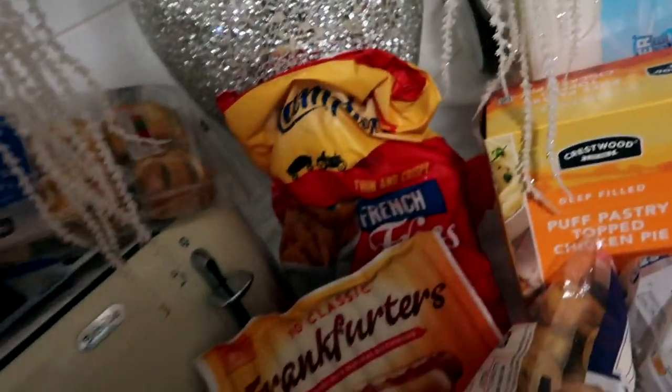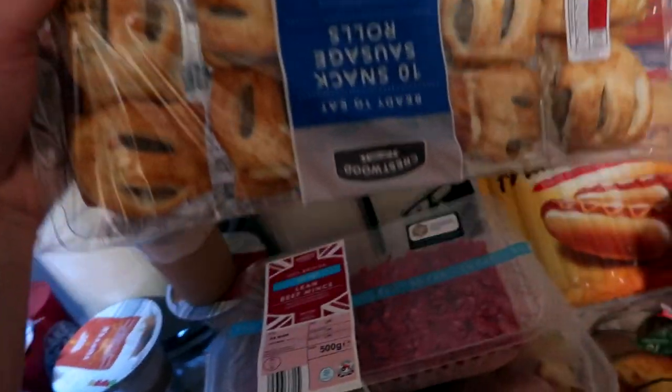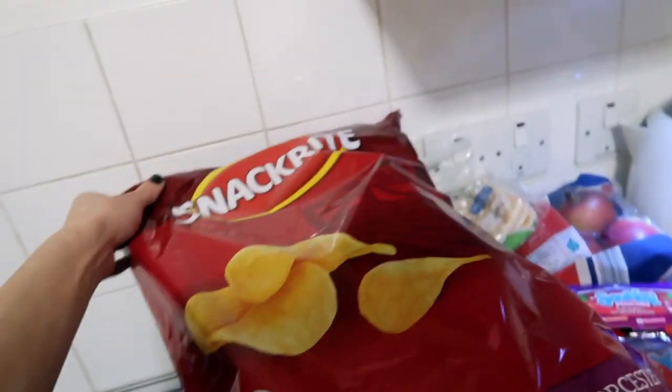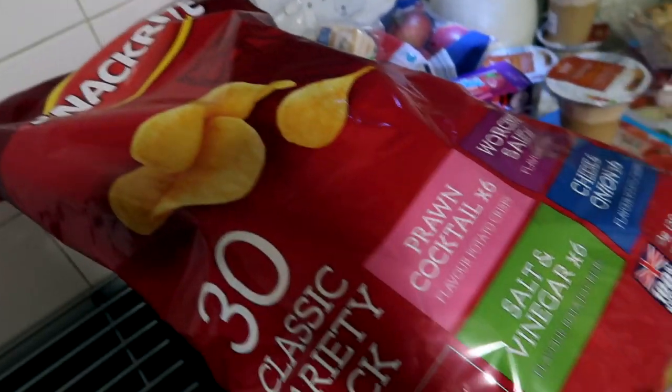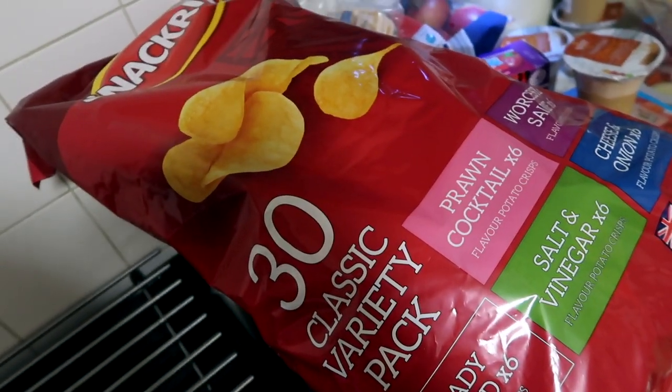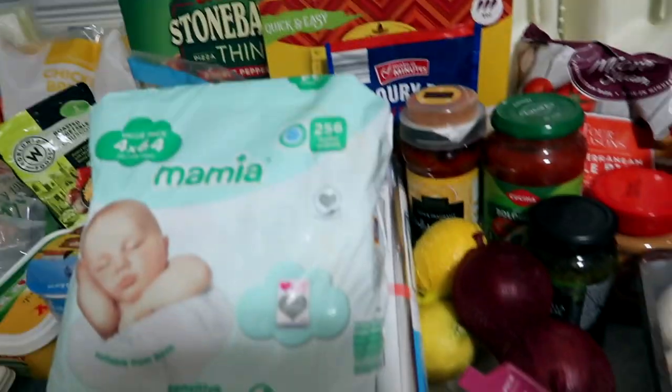Sausage rolls — snacks. My children love them and I love them too if I want something savory. Then crisps — 30 packs for about two pounds something. Amazing value. We love crisps in this house, we are crisp lovers.